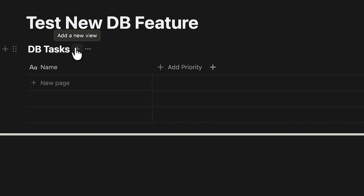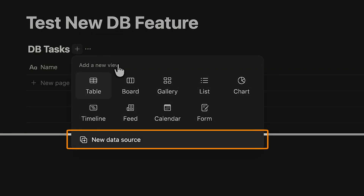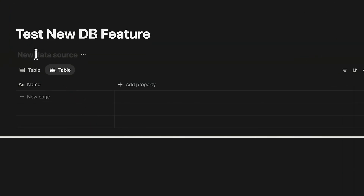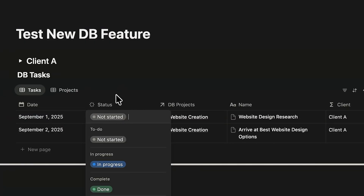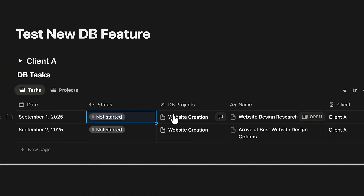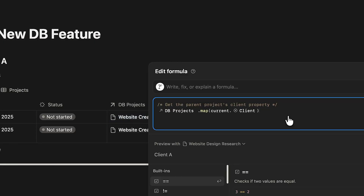Right next to the task view, click the plus sign to add a new view. This time you'll notice a new option: add a data source, not just another view. Pick that and add a project source. In the task source, I've added a few quick properties: a database, a date, a status, a relation that links to projects, and a formula that pulls all the client names from the project database.